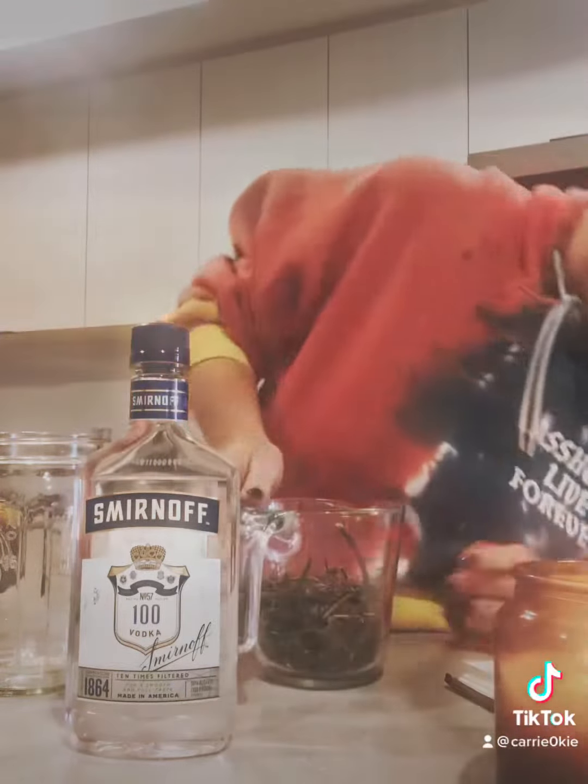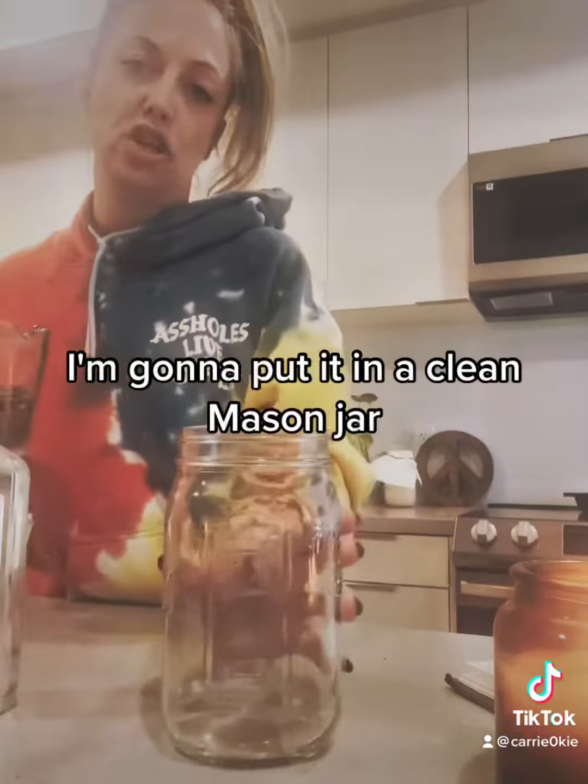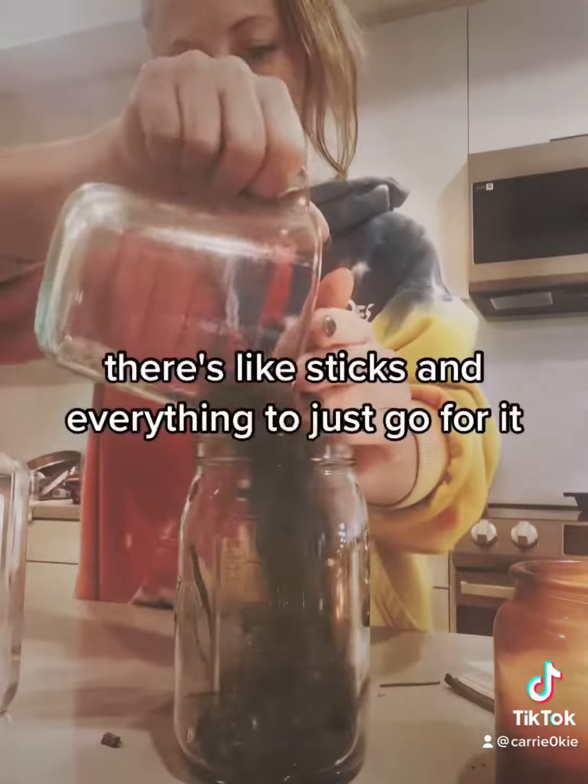So here we go. I already measured out about 300 milliliters of passionflower. I'm going to put it in a clean mason jar — I already washed my hands. Pour it all in there. There's like snap and everything, so just go for it.